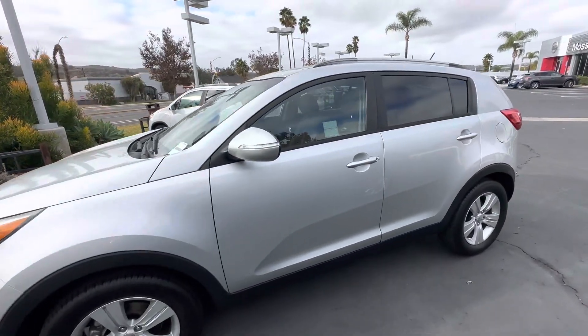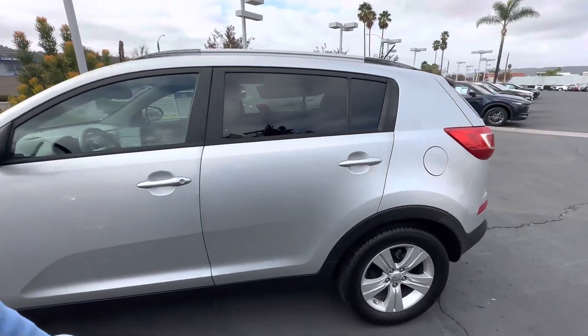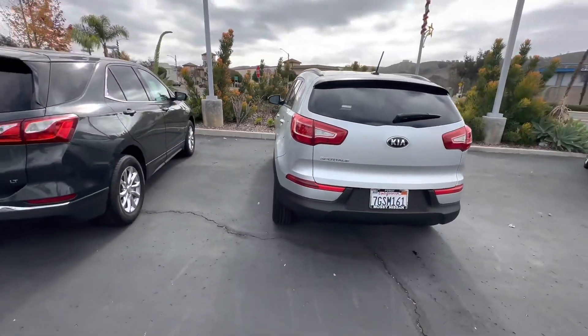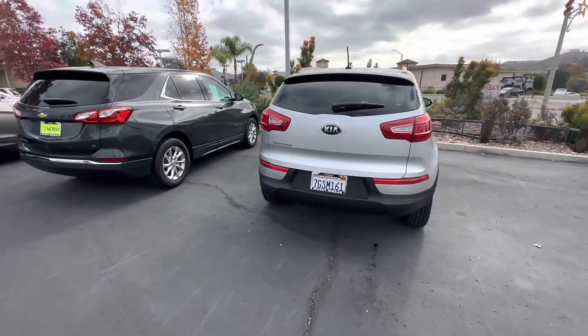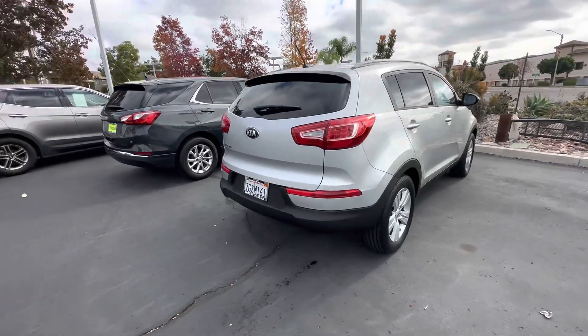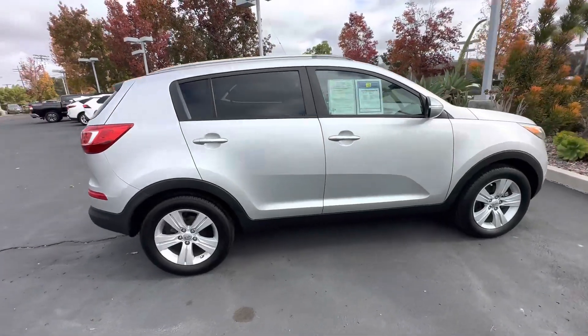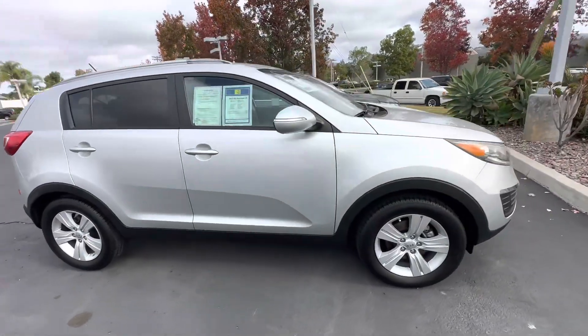So we just lowered the price. This vehicle has been priced for only $9,997, so it's a great, nice, affordable option. You have plenty of space, it's nice and spacious, so I'll just show you the inside in a second.